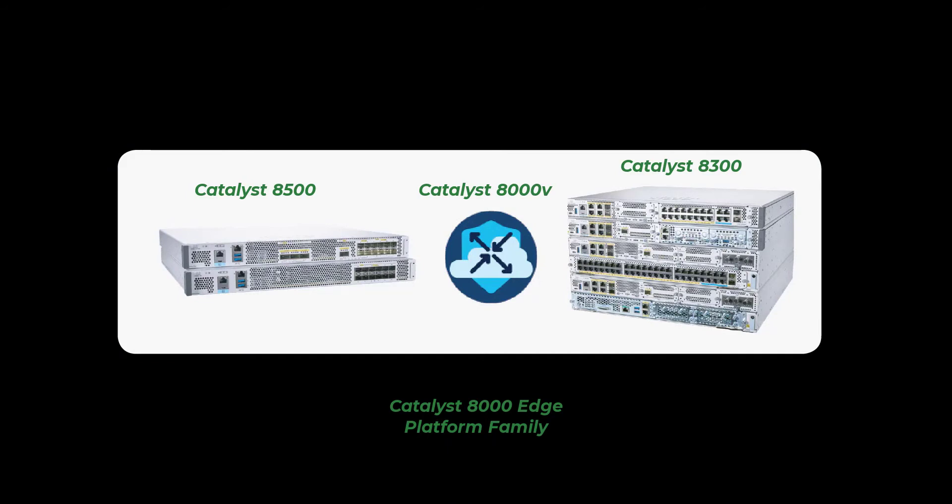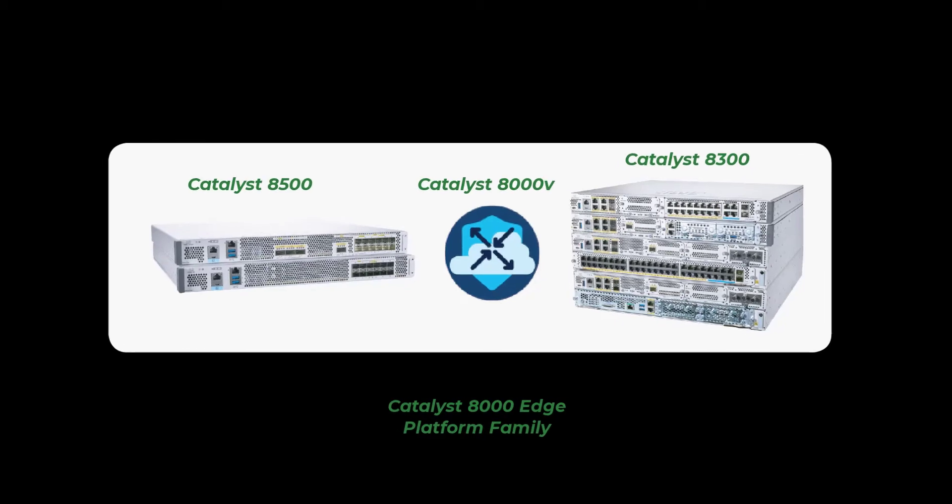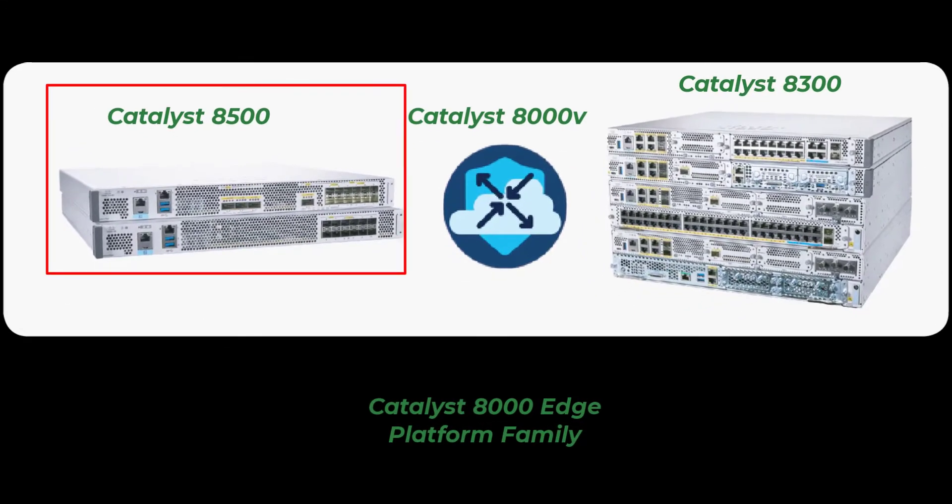The Catalyst 8000 Edge Platform family is designed for an intent-based network and offers solutions for many use cases. The family comes in physical and virtual form factors to meet the needs of campus, branch, or co-location environments. The Catalyst 8500 was built for data center and co-location deployments, featuring integrated 40 Gig and 100 Gig Ethernet ports in a single rack form factor, powered by Cisco's third-generation Quantum Flow Processor — a proprietary ASIC built for terabit-level performance and fast packet switching.